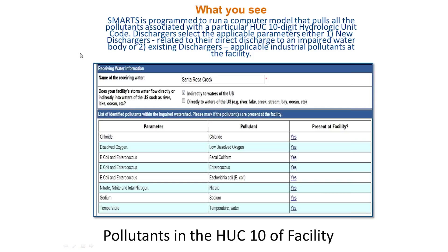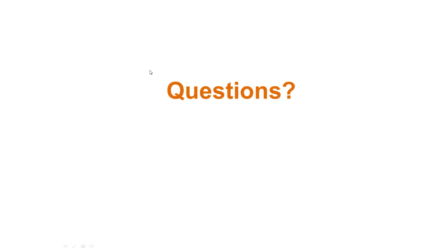That's all I have — I'm happy to take some questions. For clarification: for new dischargers, they're only looking for the impairments for the receiving water that takes their water directly, not the whole watershed, correct? Correct. And just to caveat that: if you discharge to an MS-4 that directly discharges to an impaired water body, the discharger is still responsible for that impairment.